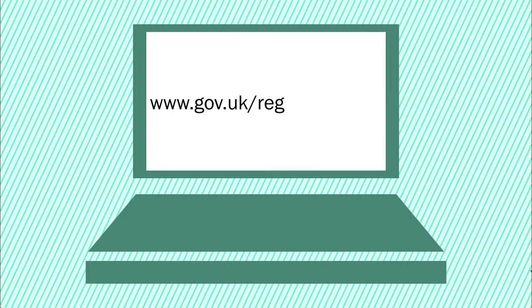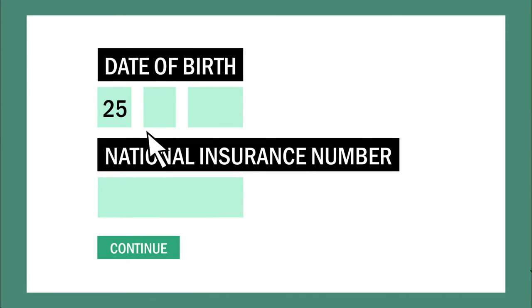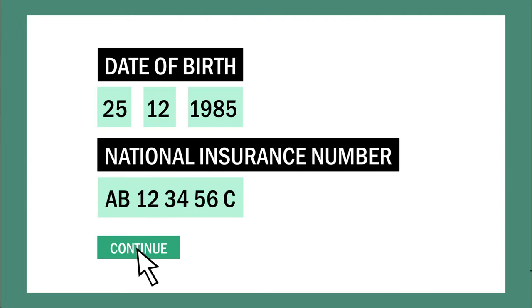Go to www.gov.uk/register-to-vote. Fill in your details, including your national insurance number. If you don't have one, you can use one of these forms of ID.